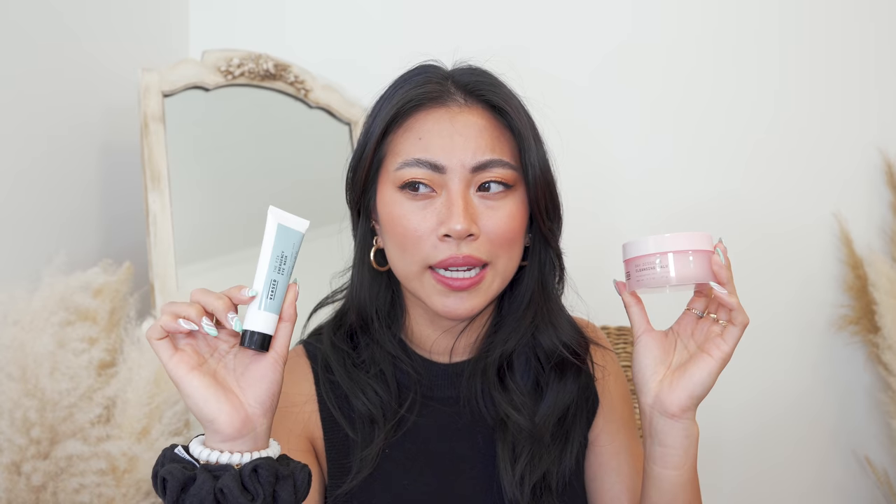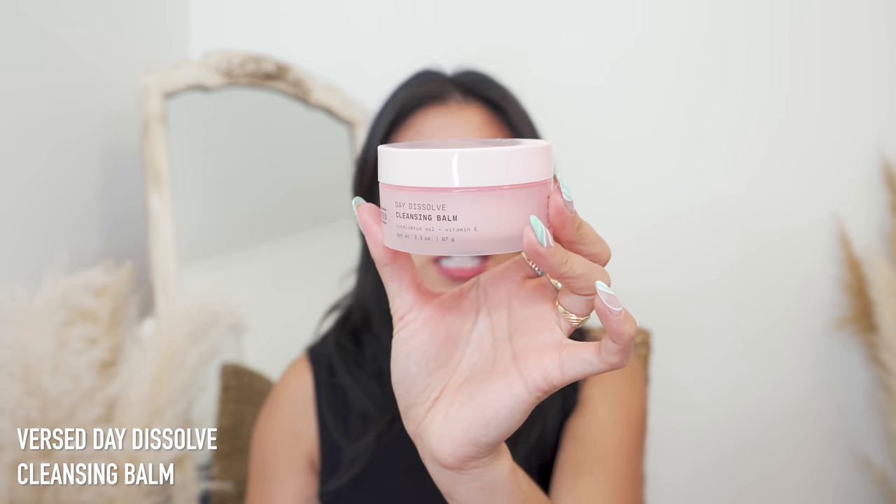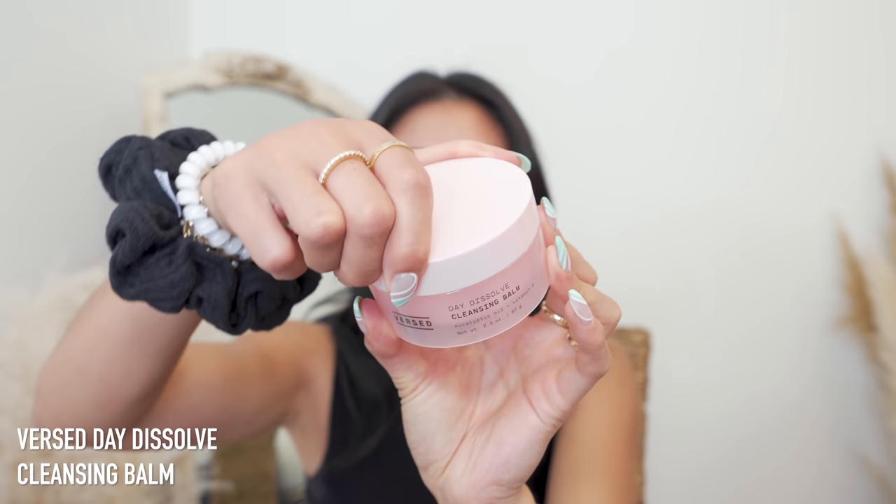Next I have a couple things from Versed. I've been testing out the Day Dissolve Cleansing Balm — a lot of people from my live with Afterpay said they really liked it. I like it, but it has a lot of fragrance and essential oils. When I smell it, it reminds me of tiger balm. It has eucalyptus oil on the ingredients list, which could be an irritant for sensitive skin. Since the scent is a little too strong for me, I think I'll pass it along. Versed is an affordable clean skincare brand though.